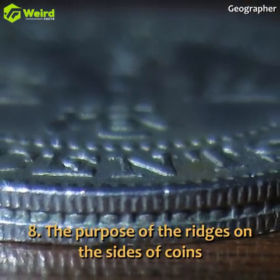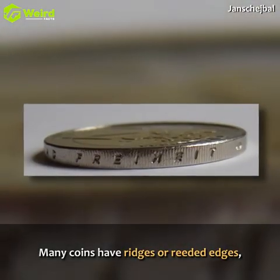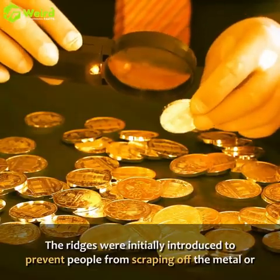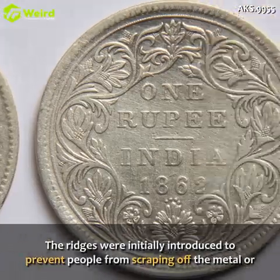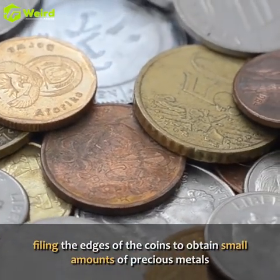The purpose of the ridges on the sides of coins. Many coins have ridges or reeded edges, which are not just for decoration. The ridges were initially introduced to prevent people from scraping off the metal or filing the edges of the coins to obtain small amounts of precious metals.